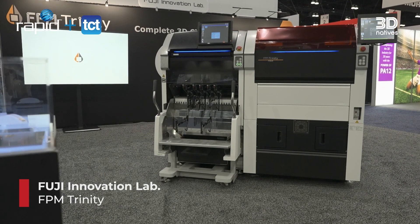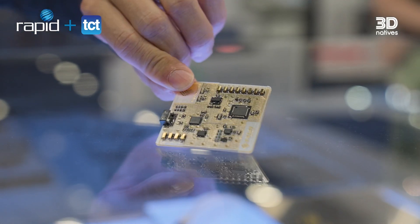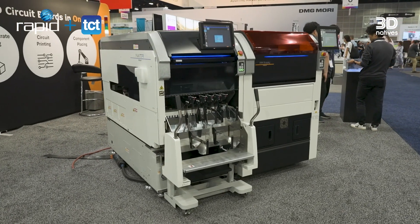Next up, we have a company who is probably going to be very interesting considering the PCB shortage that we are still facing throughout the world. Could you please introduce yourself and the machine? Our machine is a very innovative machine because it can print a printed circuit board within one day. This machine is called the FPV Trinity, made by Fuji Corporation. And how does it work? This machine enables super rapid prototyping for the printed circuit board.